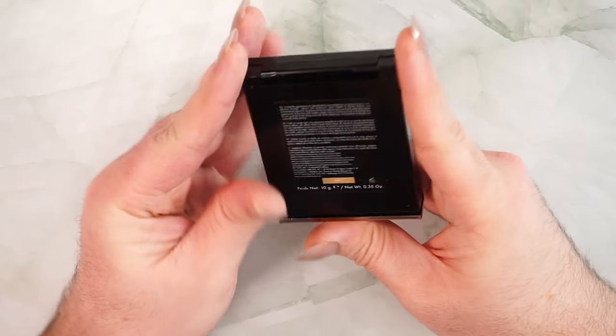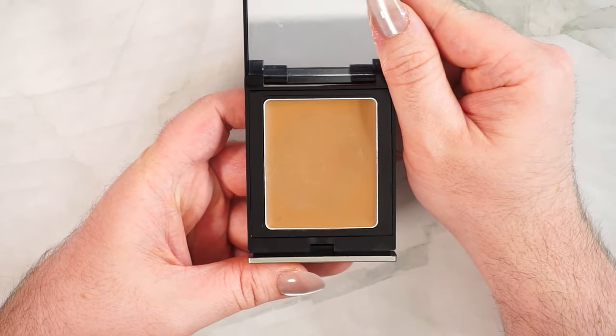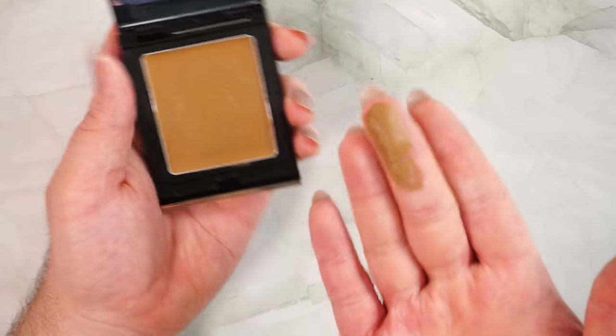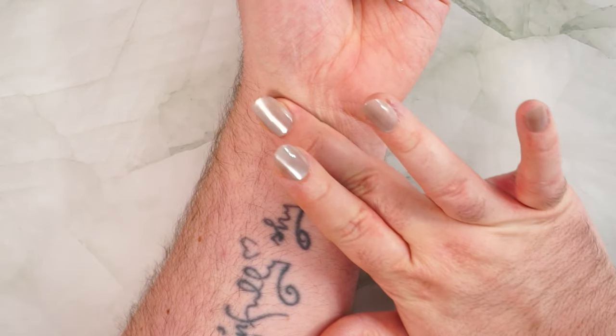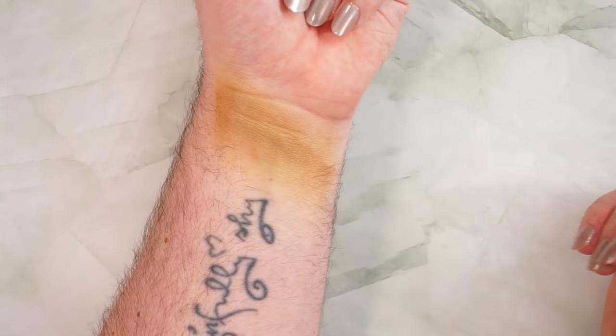In last place with a score of 14 out of 50 is the Danessa Myricks Contour Balm in shade Light One. For color I gave it a 2 — it's a baby poop brown, and while I love that as an eyeshadow, on my cheeks it made everything look muddy. I hated every makeup look I did with this.